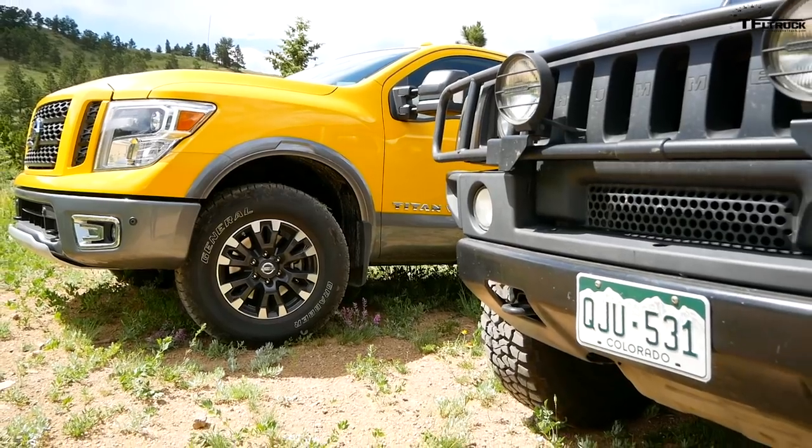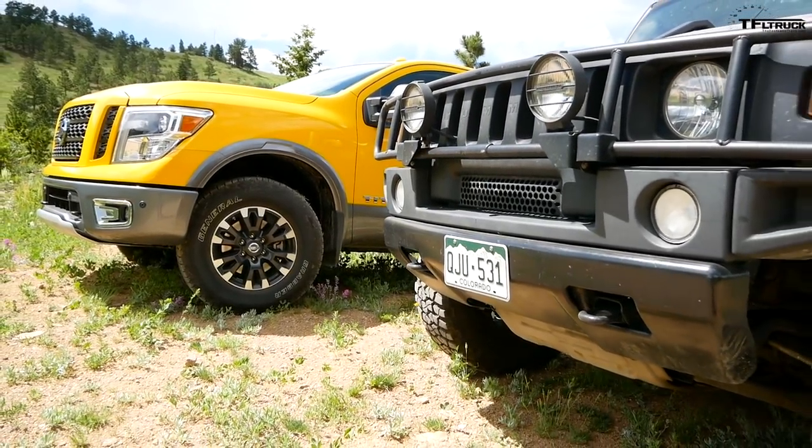I brought my stunt truck, the Hummer H2, so let's take it up the mountain. Still old vs. new. Yeah, let's do it.